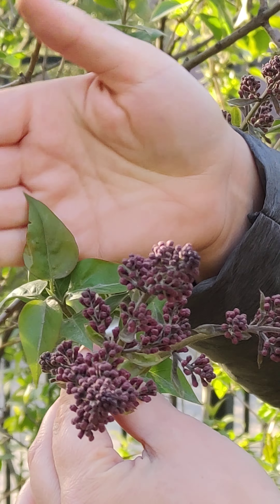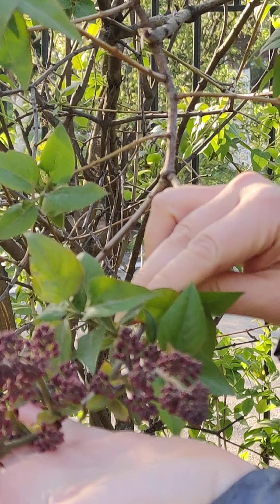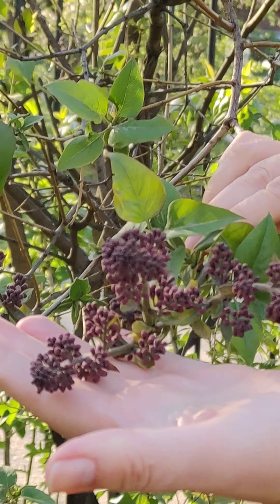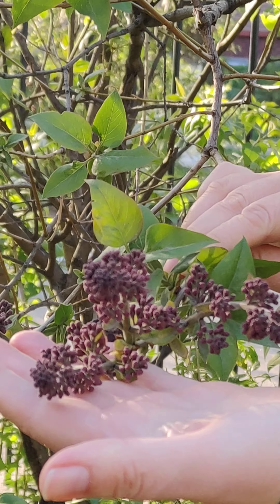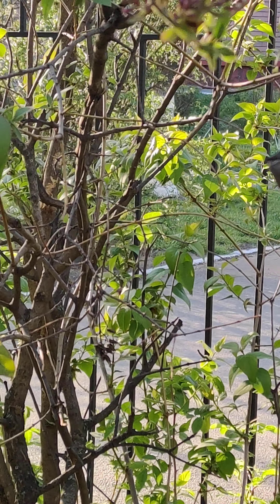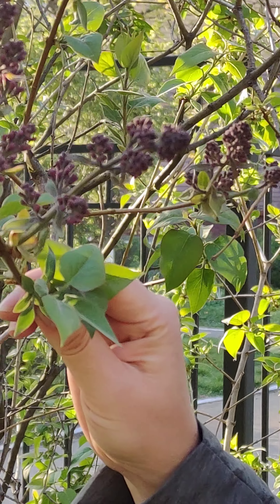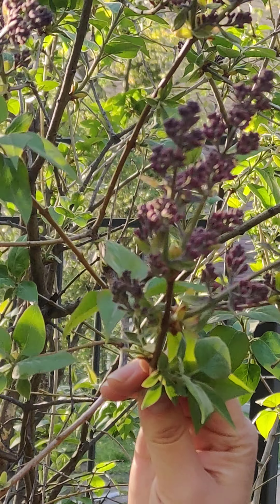It has some future flowers, but very soon lilac will open its flowers. I think they will be purple. We're going to smell and enjoy it. This is lilac — have a nice day!